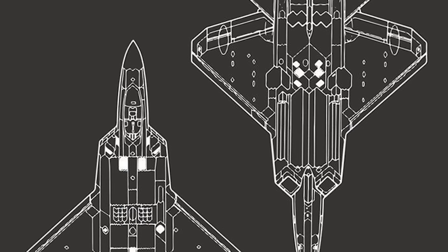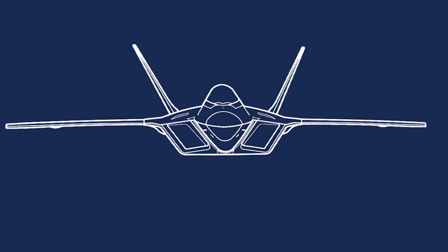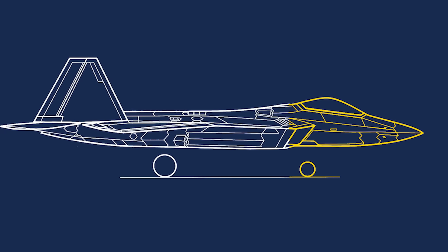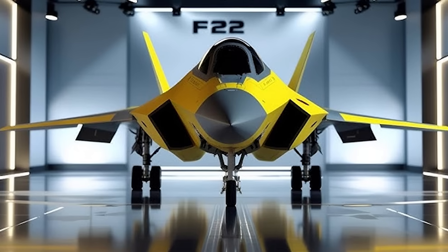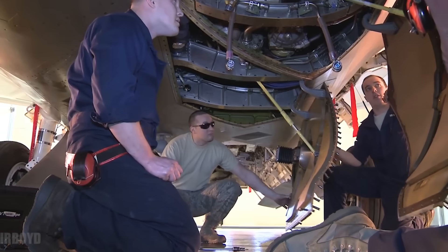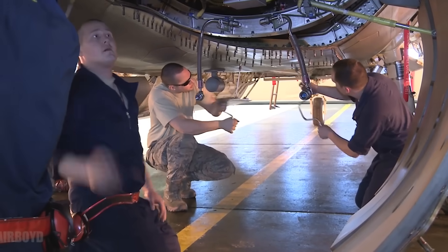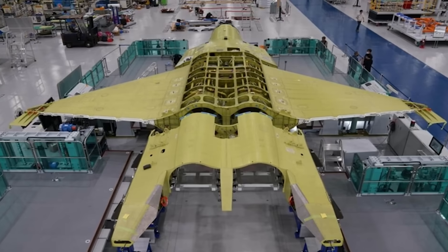One of the smartest upgrades coming is the open architecture system. This will make the Raptor way easier to upgrade in the future. Instead of a total overhaul every time something new comes along, the jet will be able to plug in fresh tech faster and cheaper. That means the F-22 stays ahead of the curve without needing a whole new aircraft, keeping it future-ready without building one from scratch.